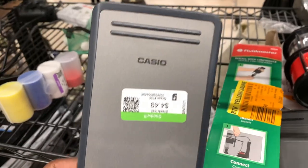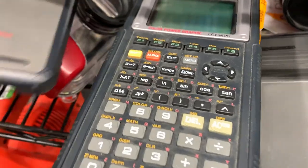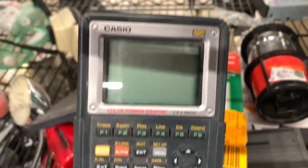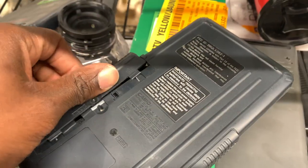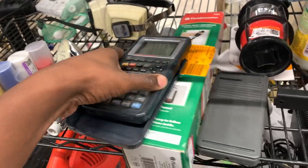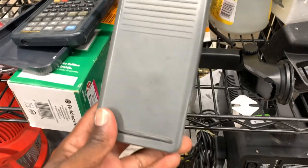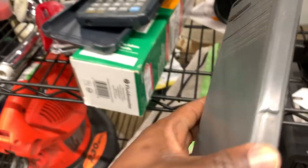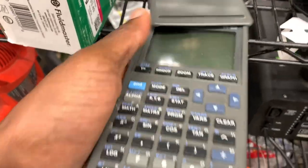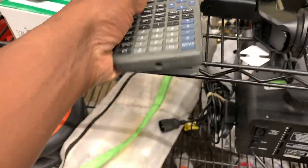Here was a Casio calculator — I always try to look up the model numbers on these because some of them sell for a decent amount of profit. Most Casio calculators don't, but I still have to check. Speaking of calculators, the TI-83s and 83 Plus I usually grab — especially the 84s, those bring in a decent amount of profit. But the TI-82 doesn't sell for much; you'd be lucky to get 10 bucks for that, so I put those back.